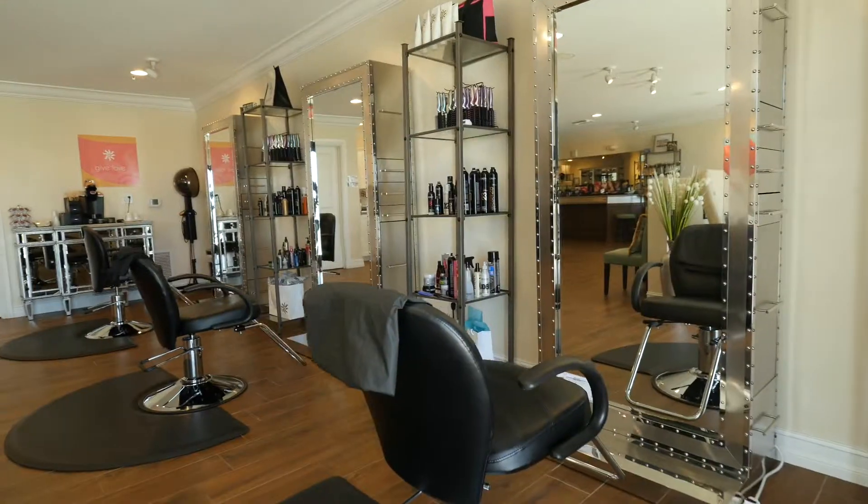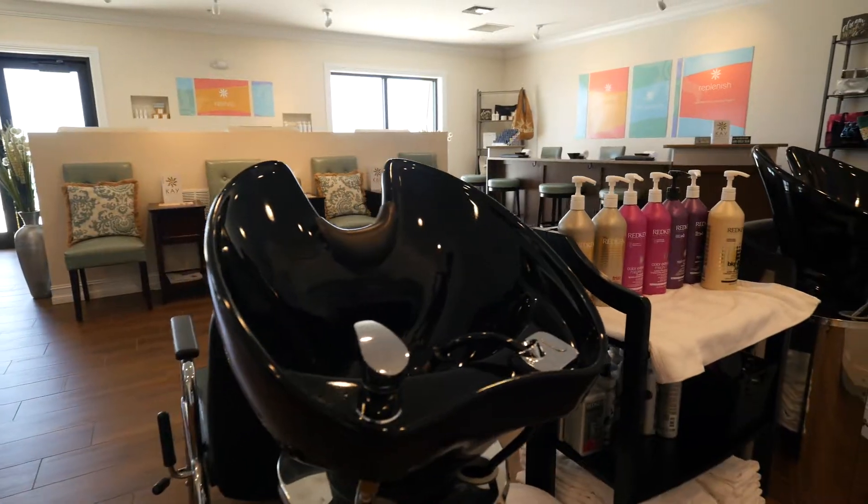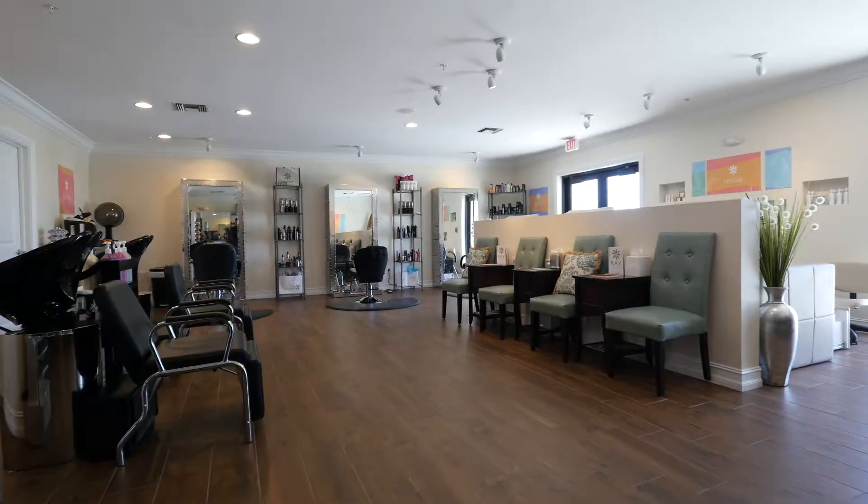So this is our full service salon. We specialize in all things hair, whether it's cuts, colors, or updos. This is where it all happens and we do a lot of weddings and special events. Come on in and let us do wonders with your hair.